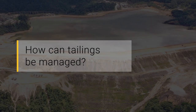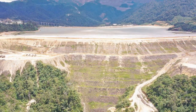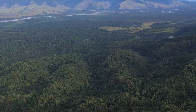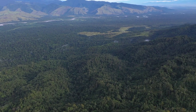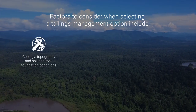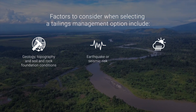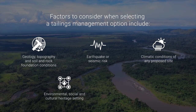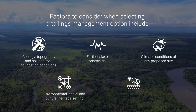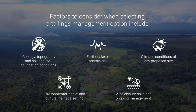How can tailings be managed? One option is land-based storage in a purpose-built tailings dam or via dry stacking of the tailings. Another option, where land-based storage is not technically viable or environmentally sustainable or safe, is deep sea tailings placement or DSTP. There are many factors to consider when selecting a tailings management option. These include the site geology, topography, soil and rock foundation conditions, earthquake or seismic risk, and the climatic conditions of any proposed site. The environmental, social and cultural heritage setting and any constraints must also be considered. Mine closure risks and ongoing management also inform the decision making, as does the design of the tailings themselves.